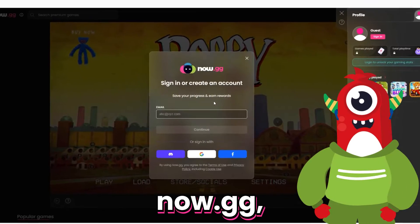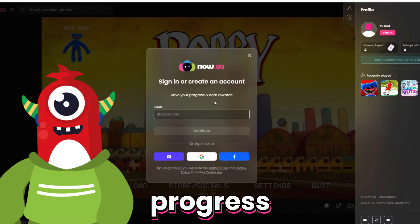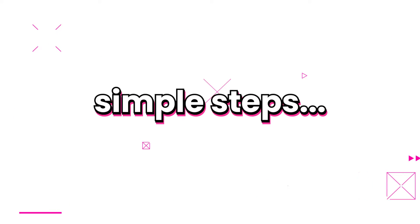Simply log in through Now.gg, and voila! Your progress is saved! It's easy! Just follow these simple steps.